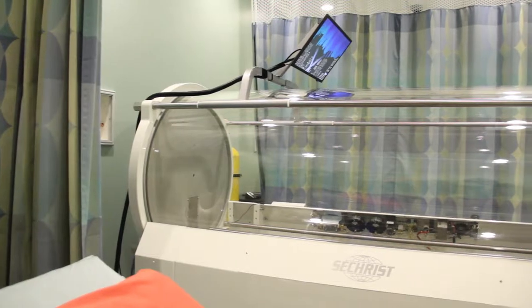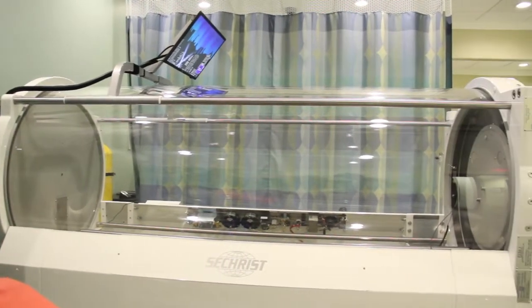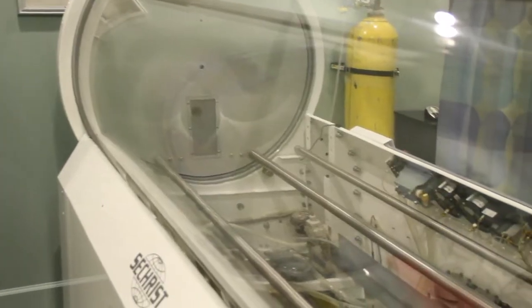Hyperbaric oxygen therapy has been most known in the past for scuba divers. Whenever they come up too fast from the bottom, they get decompression sickness. But nowadays, we use it for a lot more common conditions like diabetics, radiation, and infections.